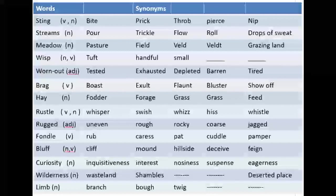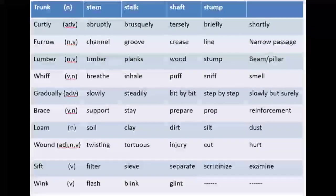I hope you would write all the meanings of these words in your copies and memorize them. Now we move on to the second synonyms slide. The first word in this slide is 'trunk.' Trunk is a noun. Its equivalent words are stem, stalk, shaft, or stump.